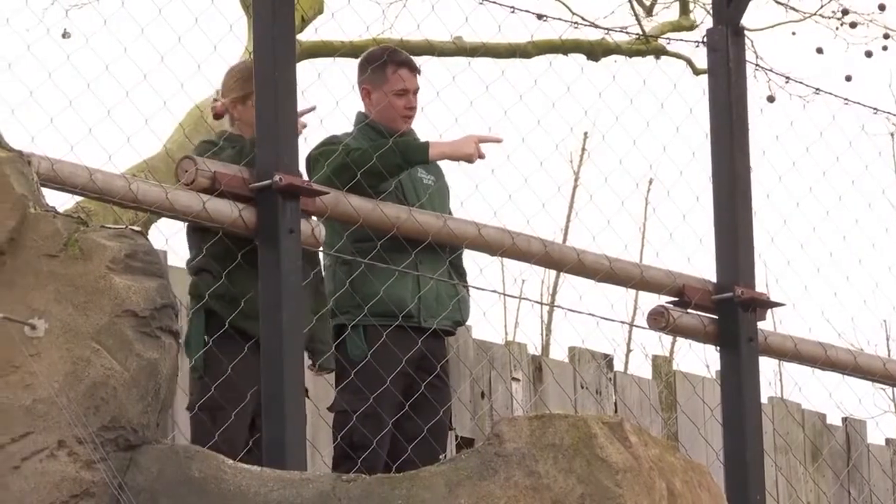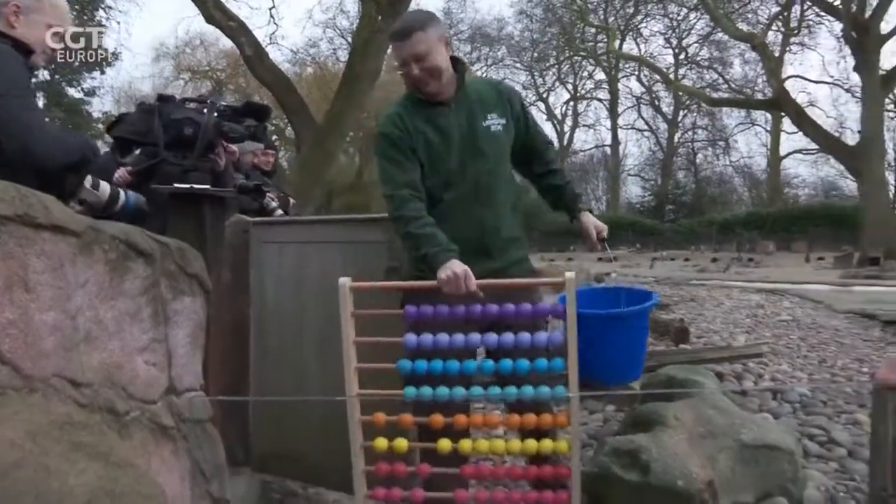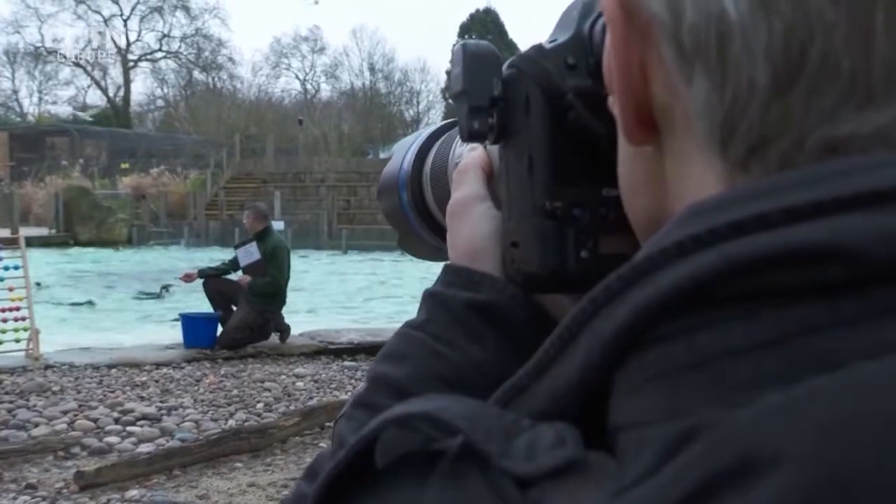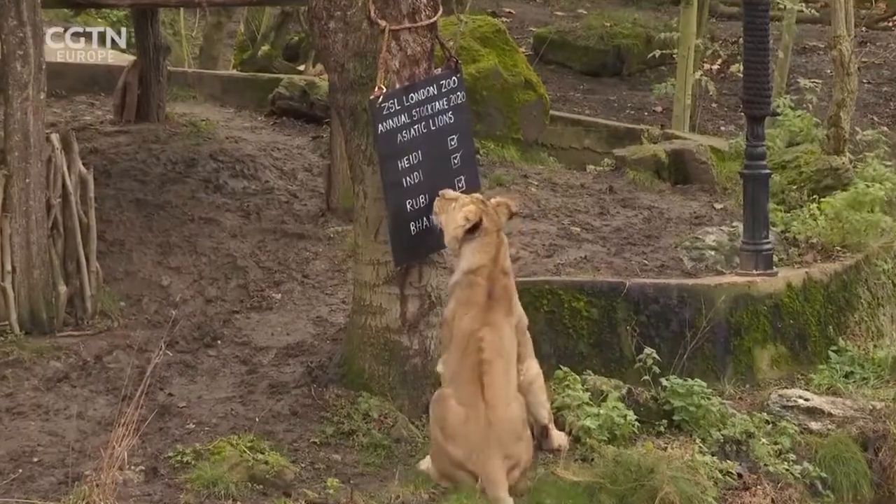Clipboards, calculators and cameras at the ready — zookeepers tally up every mammal, bird, reptile and invertebrate each year as a requirement of London Zoo's licence.